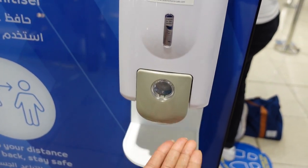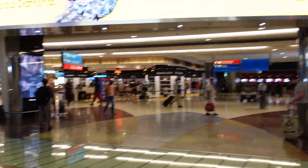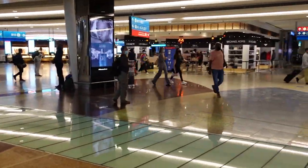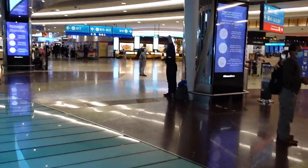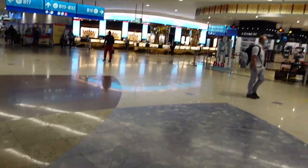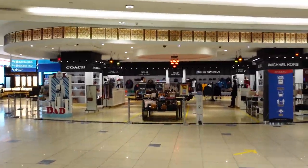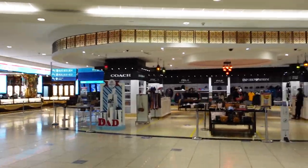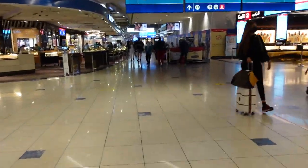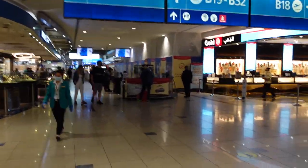It's about 11:30 PM in Dubai right now, so the airport is pretty quiet, but a lot of things are still open. There's a huge duty-free section. Because this is such a big airport and people transit through it so frequently, they keep a lot of the shops and restaurants open. Maybe we'll do some browsing — let's see.